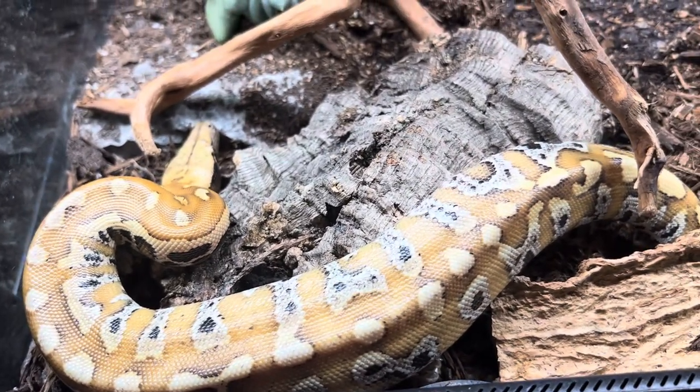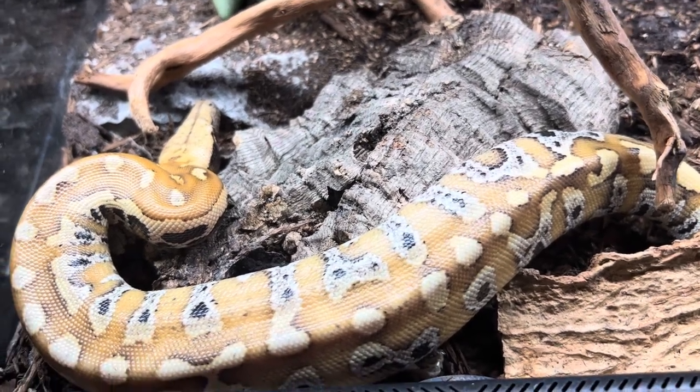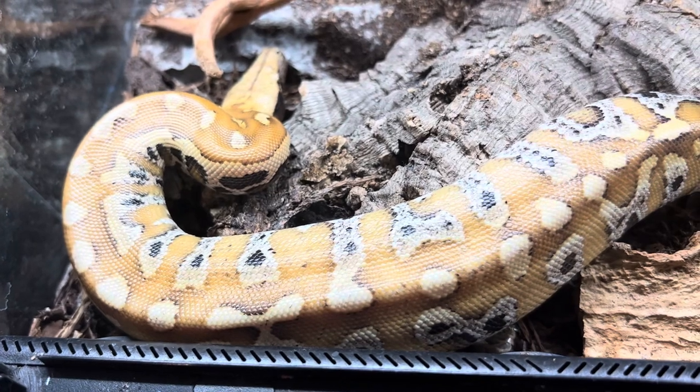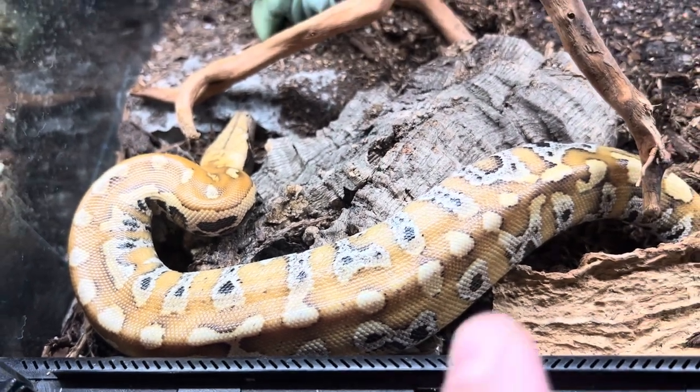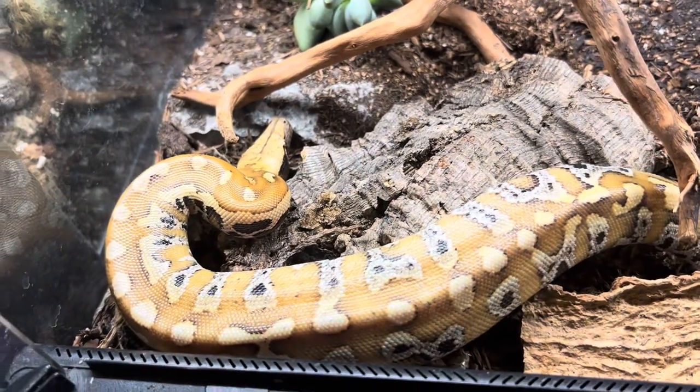In these guys' setups you want to make sure you have lots of places for them to hide — not necessarily burrow, but they like to go underneath things. That's why we have a piece of cork right here, so he can go down and hide underneath it.